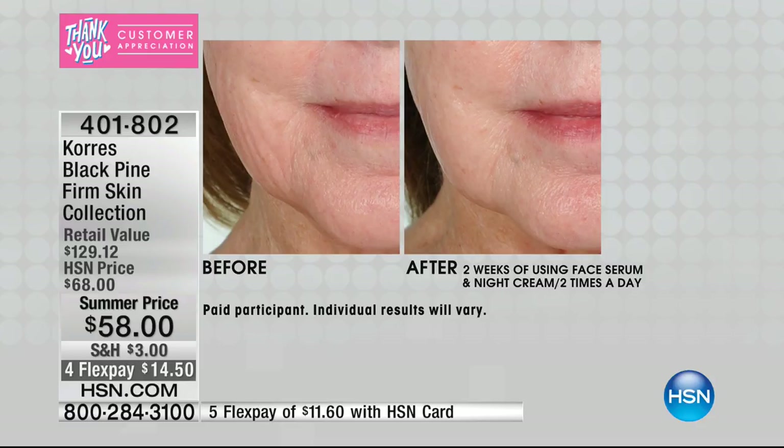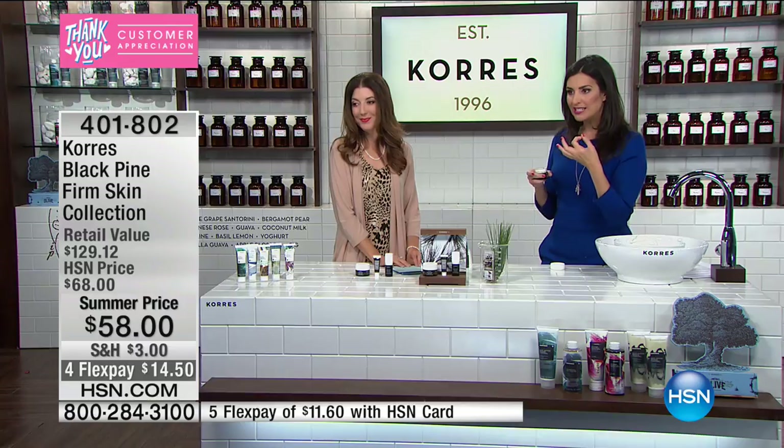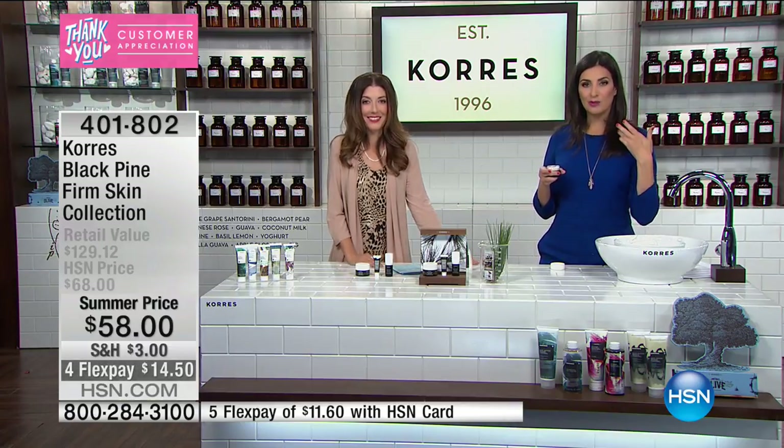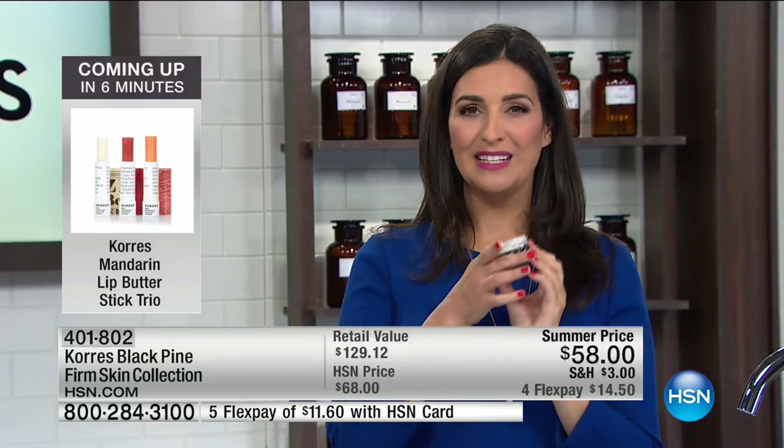In just 30 days, you're seeing results like that. You will look so much better, and when you look better and you walk by that mirror, we all do this — we think, what if I could just pull this and lift this all back to where it used to be? Well, now thanks to Black Pine, you can get the lifting and firming while you're still fighting those wrinkles.